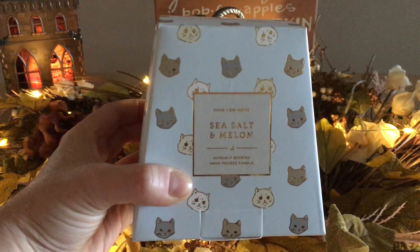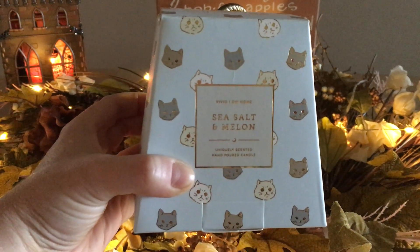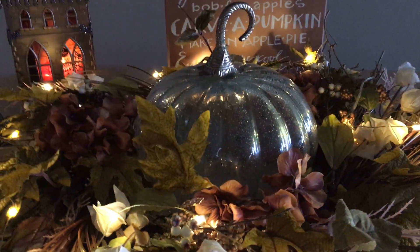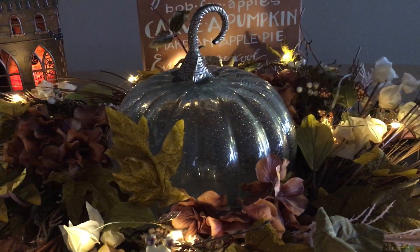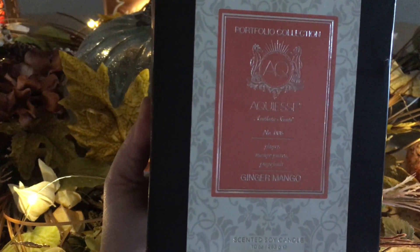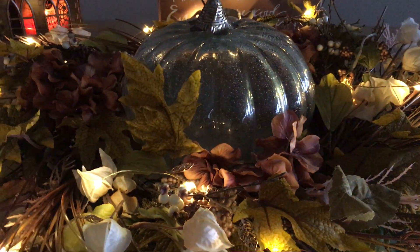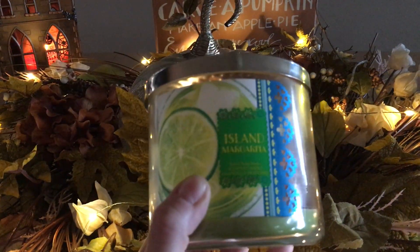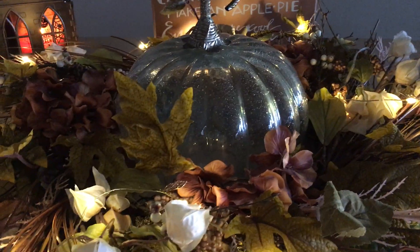Unfortunately, with that company I have not been able to get a good burn from any candle I've burned from them. I must have purchased between minis and large size probably about ten or so candles and they're not cheap. Next is DW Home's Vivid Collection Sea Salt and Melon — that one is done.